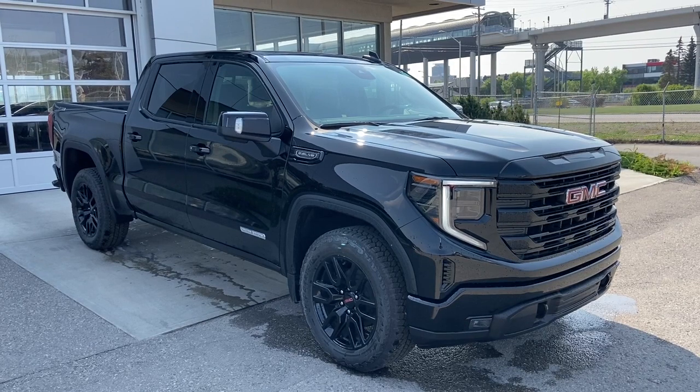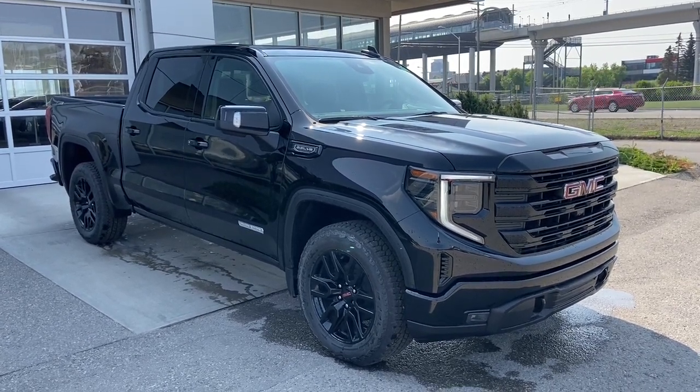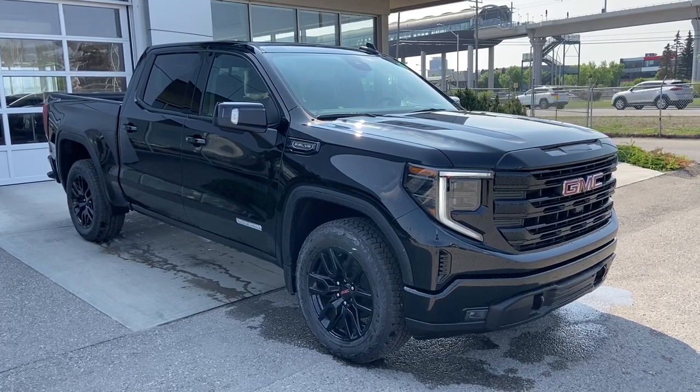Thank you for watching this brief walkthrough on the 2023 GMC Sierra 1500 Elevation. If you have any questions or inquiries, please contact our sales department.